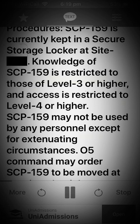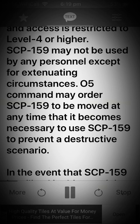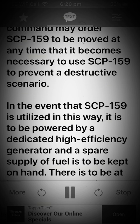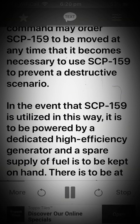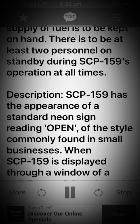SCP-159 may not be used by any personnel except for extenuating circumstances. O5 Command may order SCP-159 to be moved at any time that it becomes necessary to use SCP-159 to prevent a destructive scenario. In the event that SCP-159 is utilized in this way, it is to be powered by a dedicated high-efficiency generator and a spare supply of fuel is to be kept on hand. There is to be at least two personnel on standby during SCP-159's operation at all times.